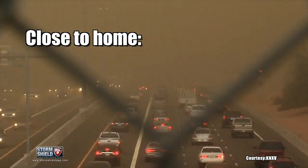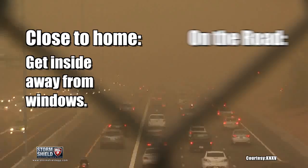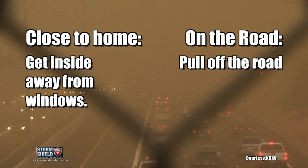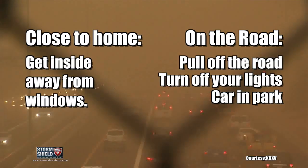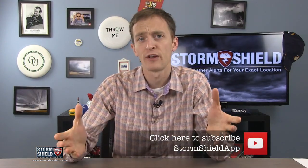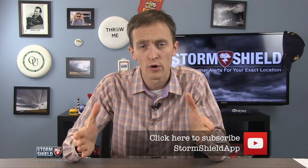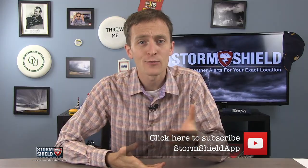If one of these storms is headed your way, head inside and away from windows. If you find yourself in a car, pull off the road as fast as possible, turn off your lights, put your car in park, take your foot off the brake, and wait for the storm to pass. Haboobs usually only last about 10 to 30 minutes and you should get fair warning with a dust storm warning from the National Weather Service or from Storm Shield.